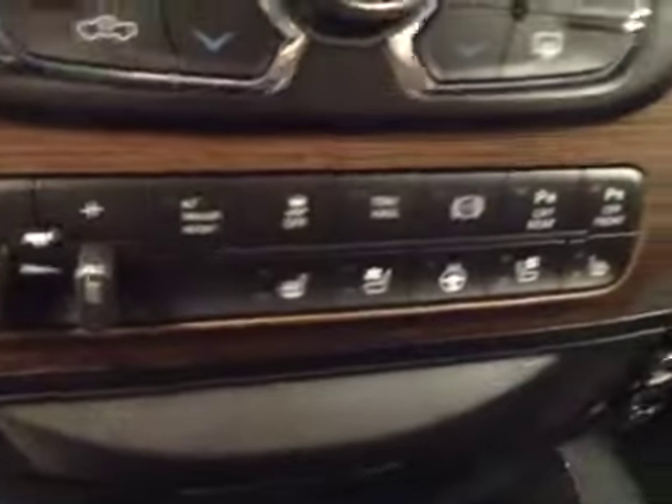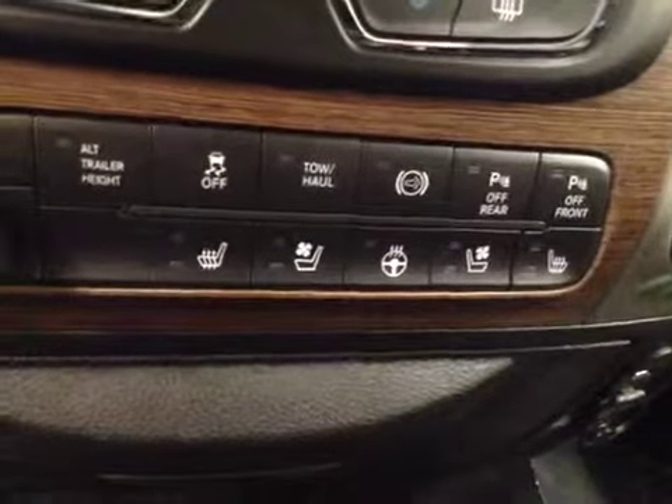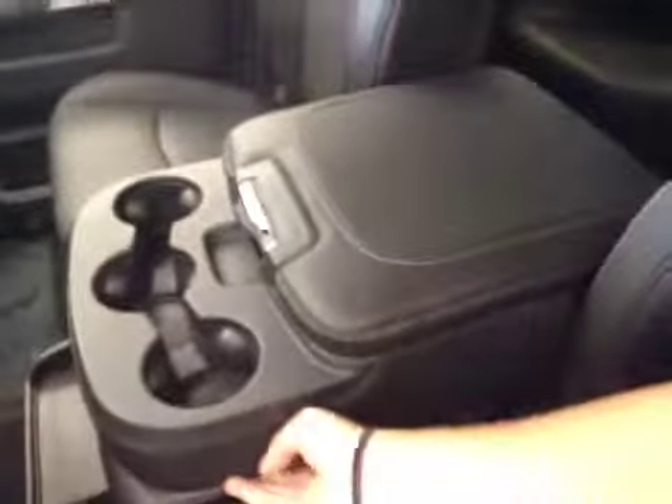You also get dual zone climate controls, trailer brakes, traction controls, exhaust brakes, parking sensors, heated and cooled seats, heated steering wheel, four wheel drive controls, push button start, and a center console that doubles as a seat. The upholstery is leather in a dark slate color.